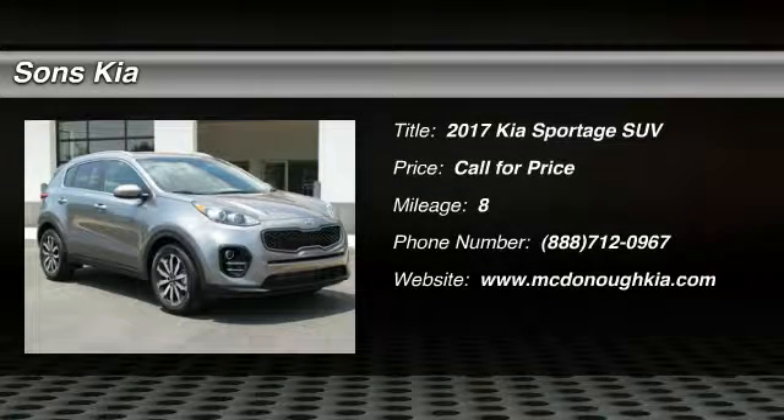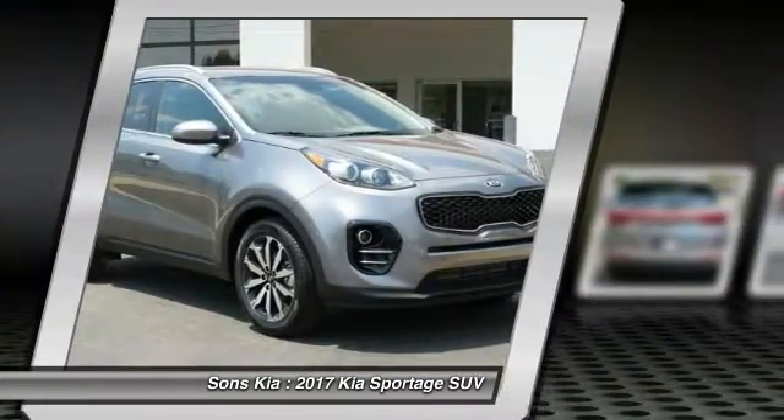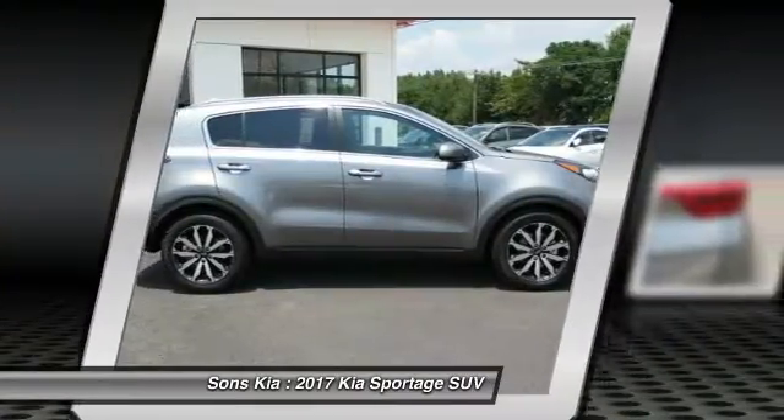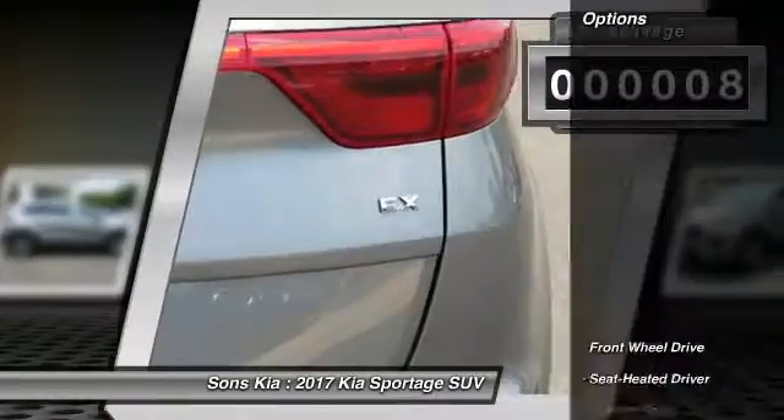2017 Sportage. With its sleek and stylish exterior and its roomy, feature-laden interior, the Sportage both looks good and performs well on the road. This vehicle has less than 100 miles. Here are some of this vehicle's great options.